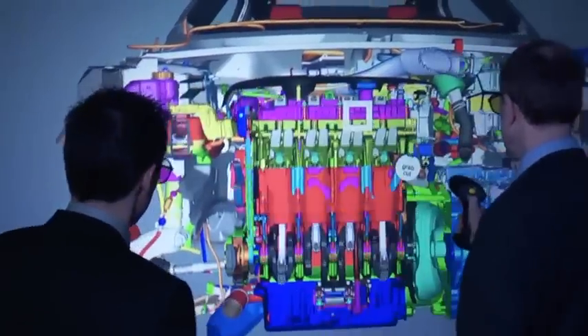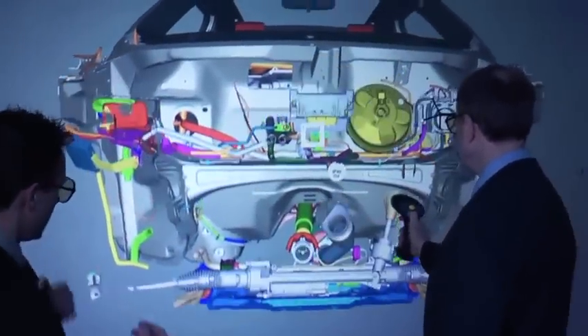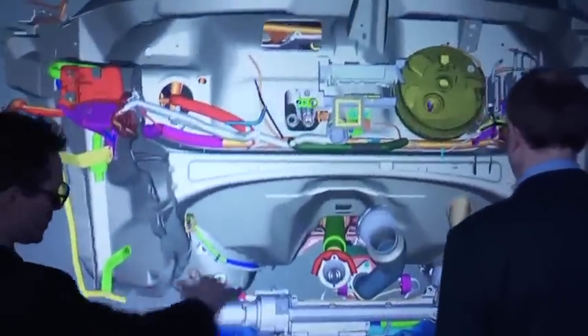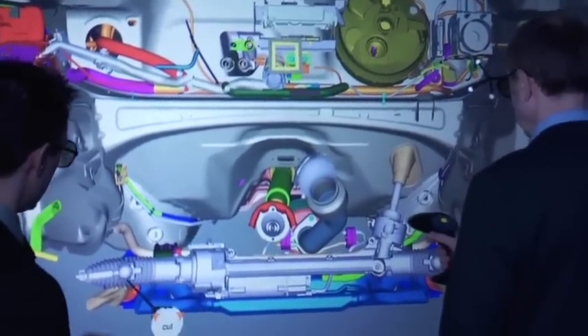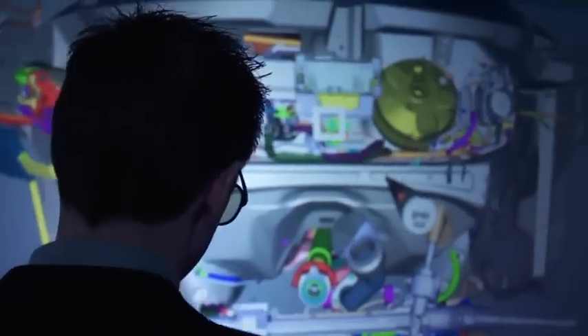If you continue through the engine, go through the engine mounts, through the middle of the engine — now gone through the back of the engine — we're now looking at the electric power assisted steering, which is there for fuel economy and also as an added customer feature.